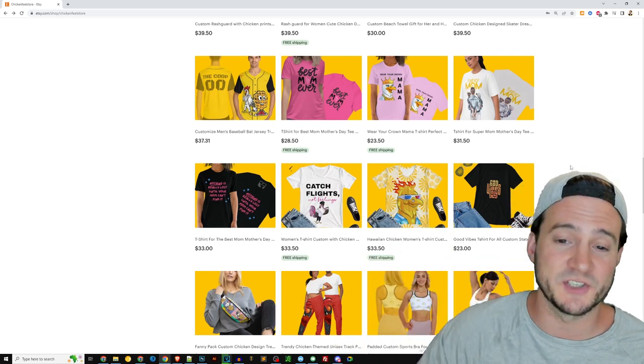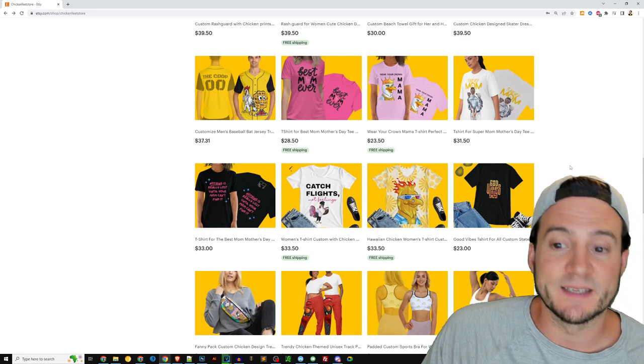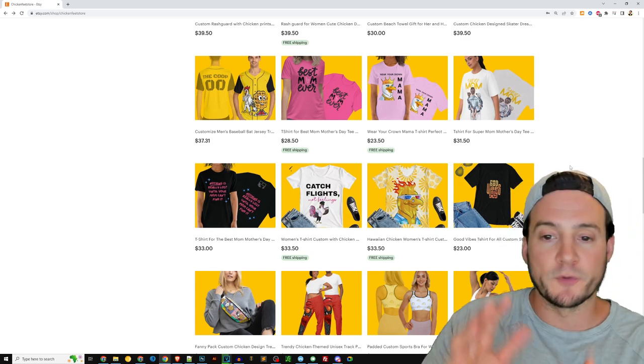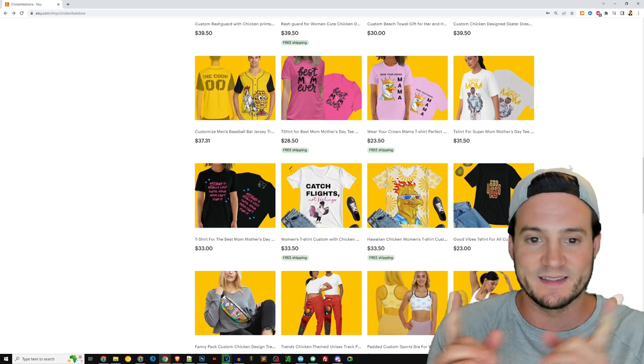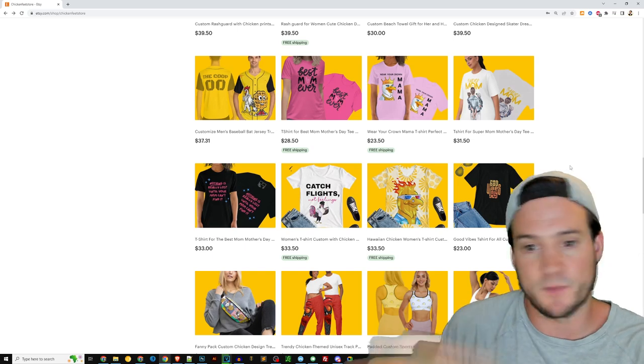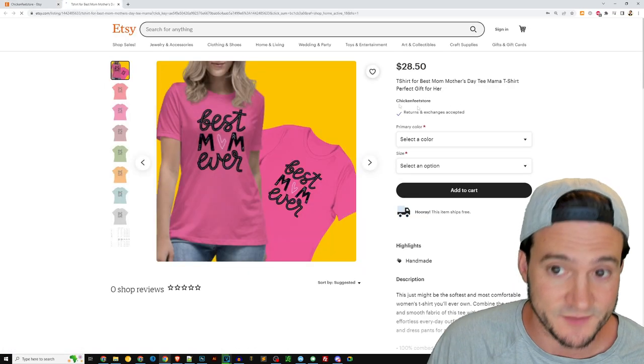In search results next to all your competition, I really think those high prices are going to be a deterrent from people clicking. Even if you and a competitor are charging the same total amount, the fact that they charge shipping at the end while you say 'free shipping' but list $28.50 for a t-shirt — $28.50 for a t-shirt, that's tough.